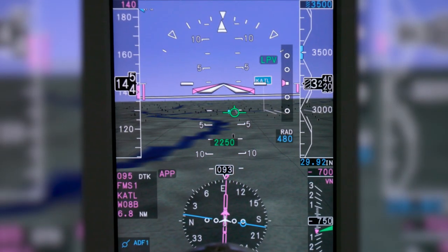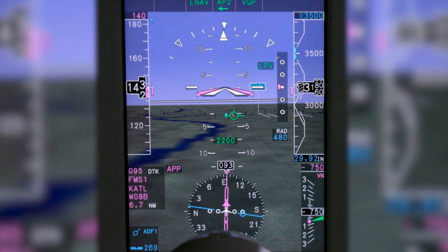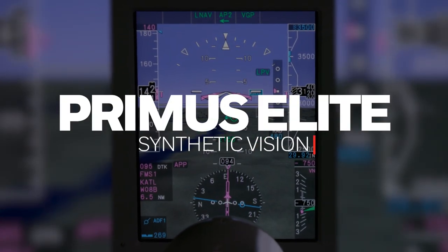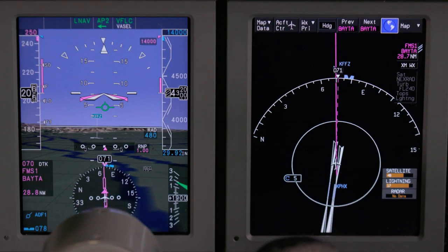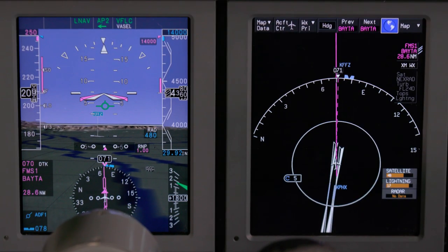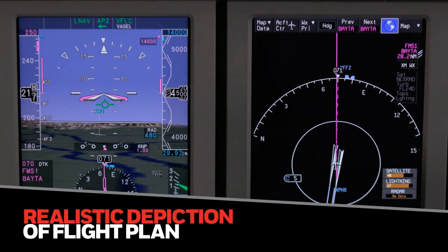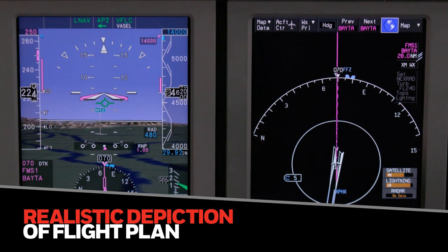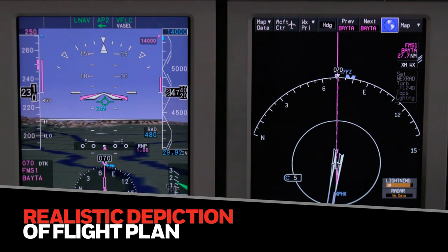Imagine this display as a conformal, three-dimensional instrument with a color depiction of the landscape outside. Now you can with Primus Elite Synthetic Vision. Honeywell's Primus Elite Synthetic Vision adds new levels of sophistication and safety enhancements to your cockpit. Synthetic Vision realistically depicts your flight path as an easy-to-understand overlay on the primary flight display, just as it would appear out the cockpit windscreen, in three dimensions and in color. No more blue over brown.